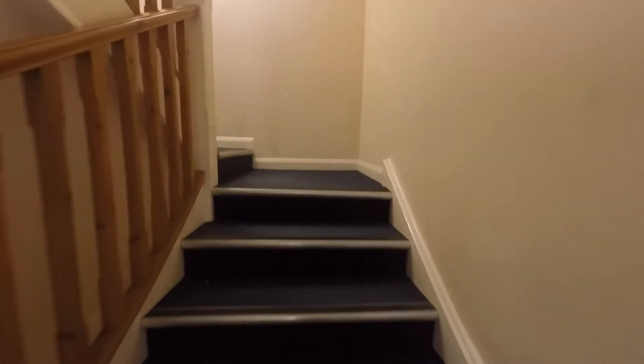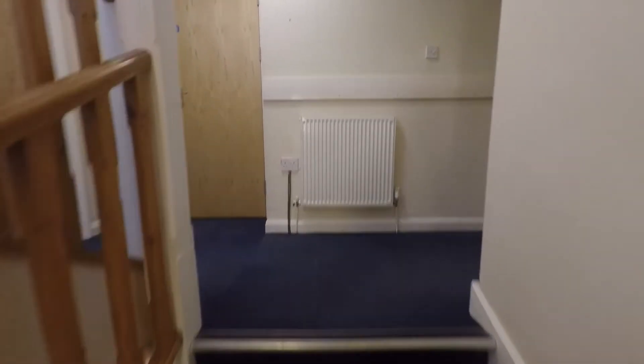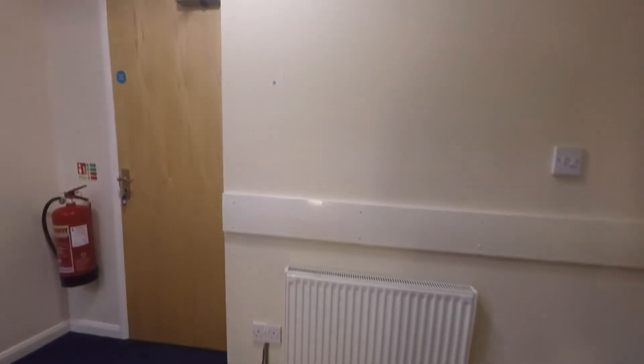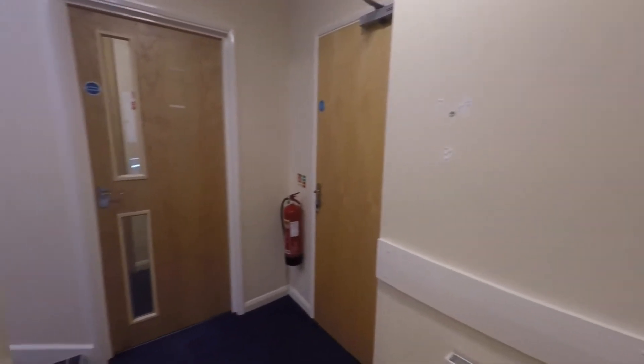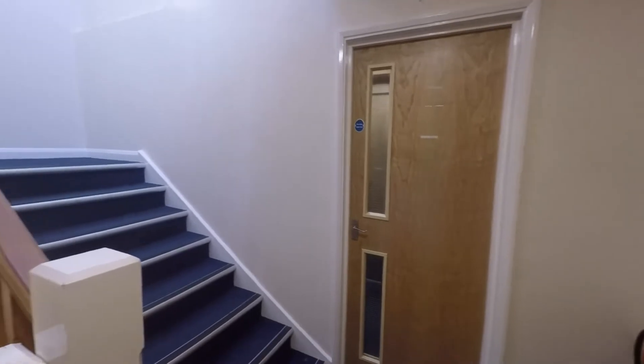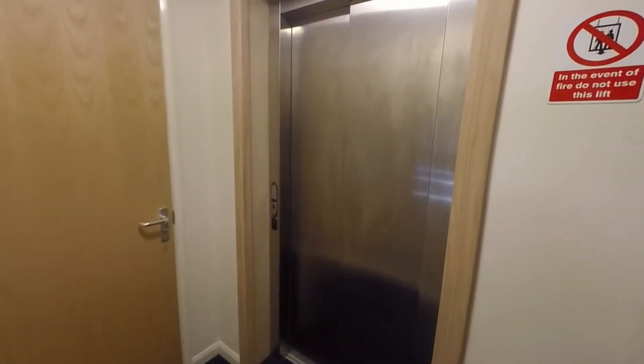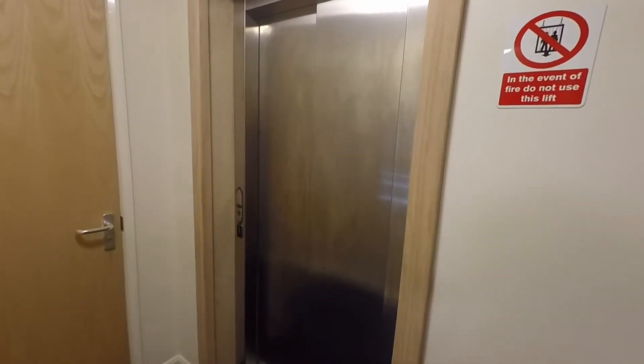Heading back out into the foyer and up the stairs to the first floor. The wide open stairs lead up to the first floor corridor. At the top of the corridor we have further steps up to the second floor, an additional storage cupboard just to the right — lovely and large — and through here we have our lift access.